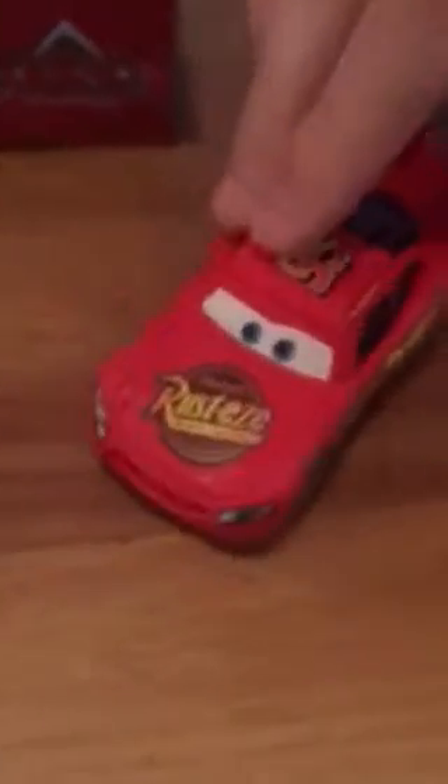Next let's look at the Dirt Track Lightning McQueen. I really like the design on this Lightning McQueen. They could have whitened his teeth because his smile is completely red. He's got dirt on him like he's been training on Willy's Butte with Doc Hudson.